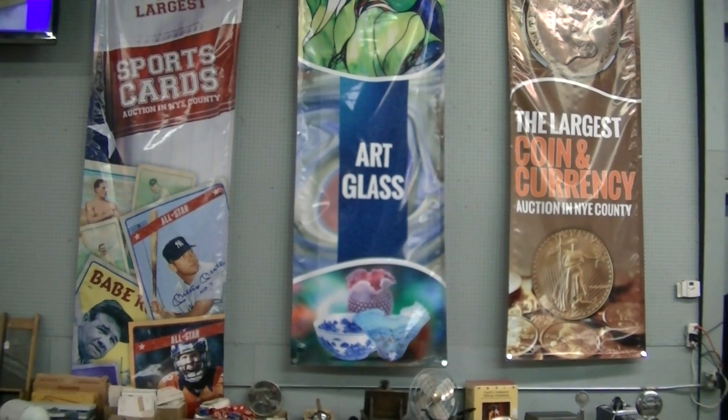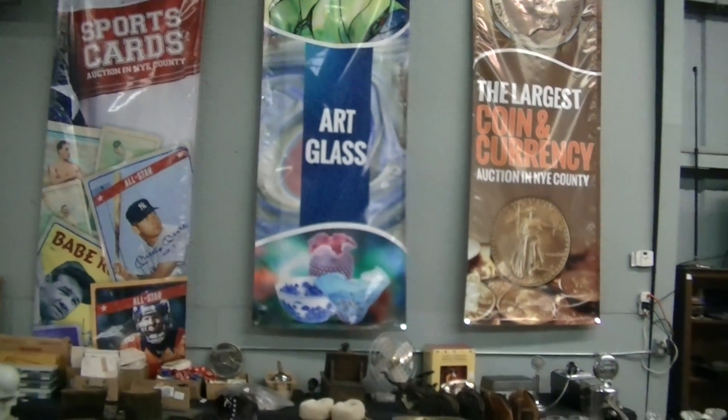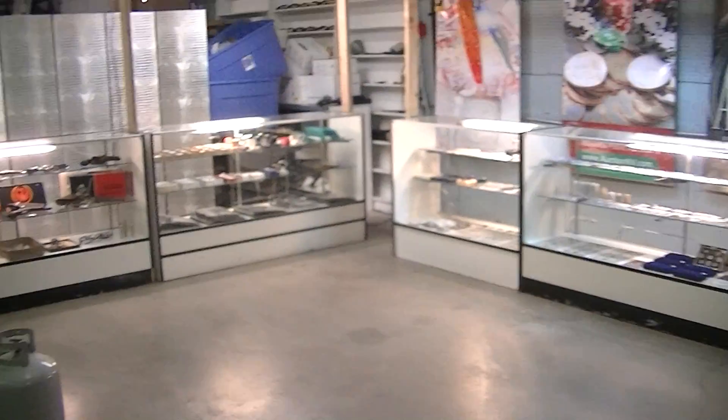We have a bunch of cars, boats, a trike, and trailers, and I'll get a separate video of those, and you can see that tomorrow. Look for the other video for all of the cars.